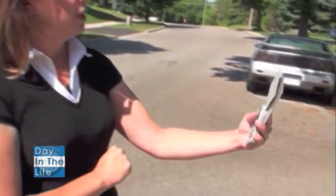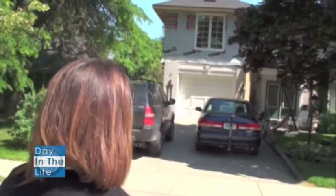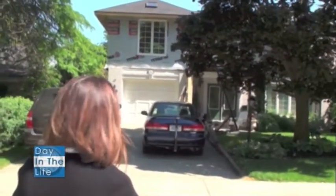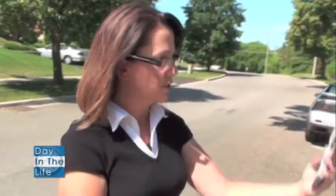Today we're also going to be deciding on eave troughing and that sort of thing. It's an area where a lot of people will just go traditionally white because that's what people do, but in this case we're going to soften up that eave troughing so it doesn't show too much.